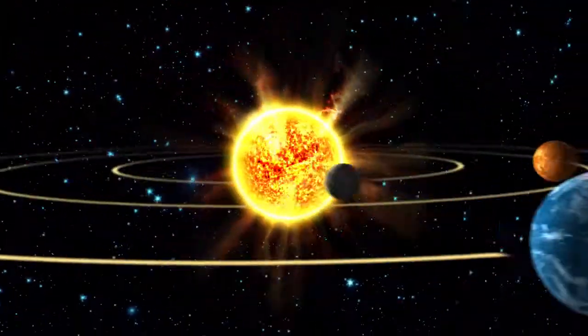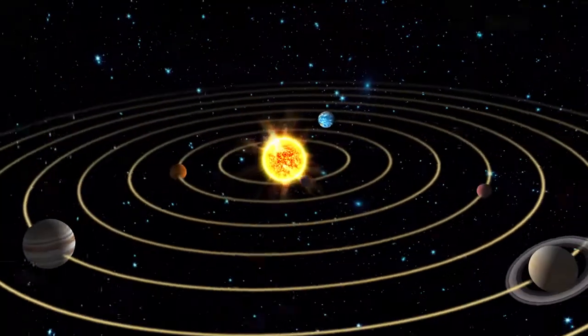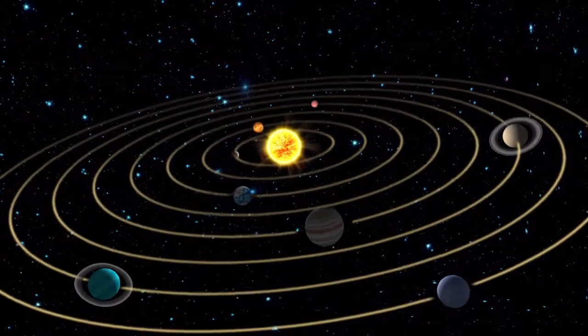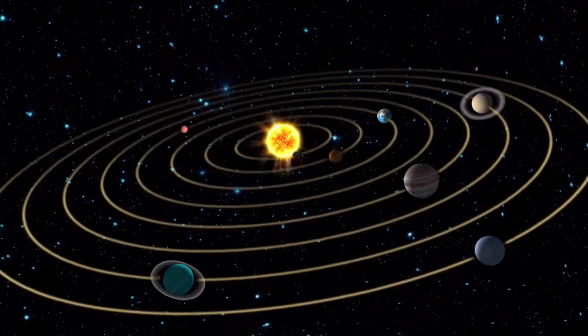The Sun is the center of Earth's solar system. All the planets, including Earth, move around the Sun. This movement is called revolving.